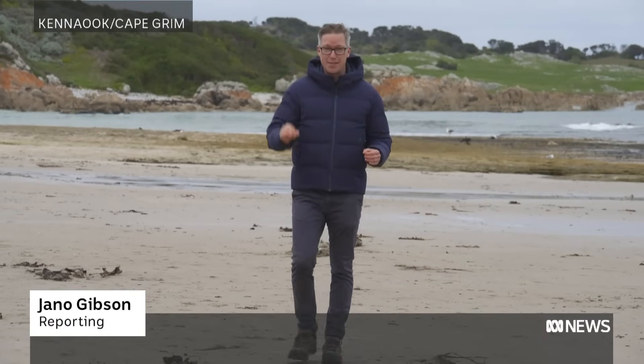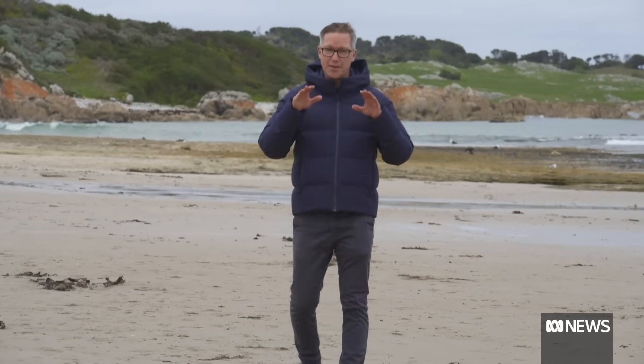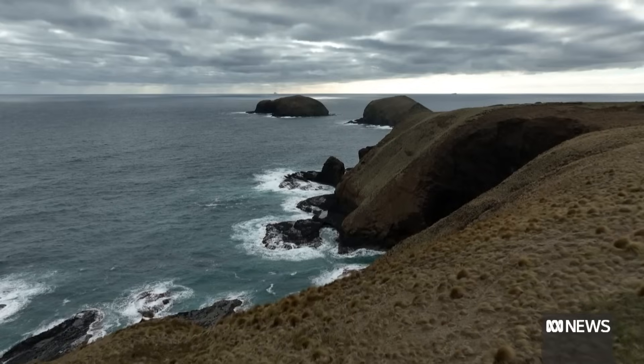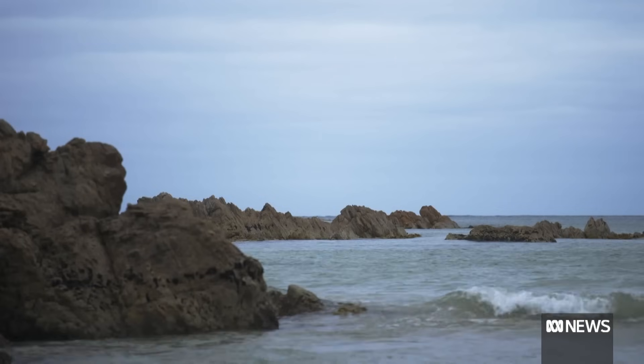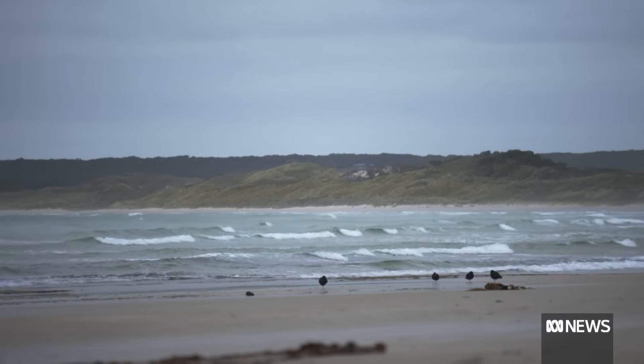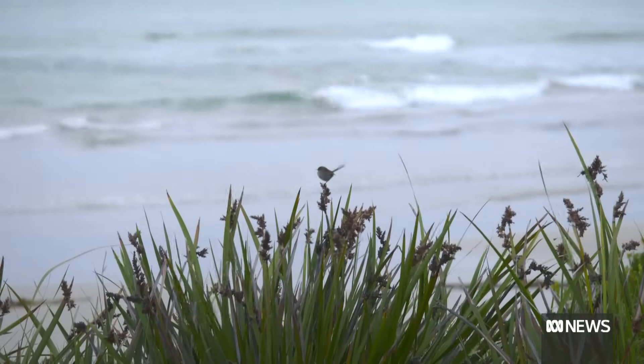Take a deep breath, because this place right here on the north west tip of Tasmania has some of the cleanest air in the world. The air — I don't know if it's just me — but it's so crisp and clean. You feel like you can breathe it properly. It's magnificent.